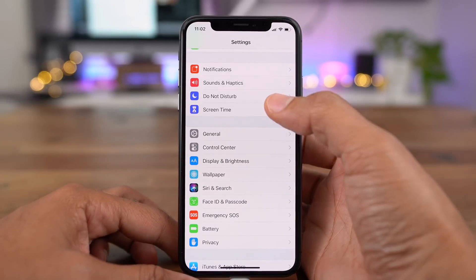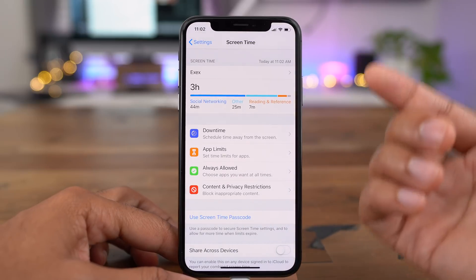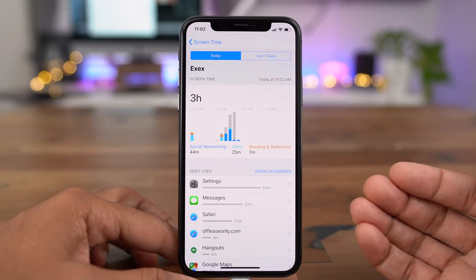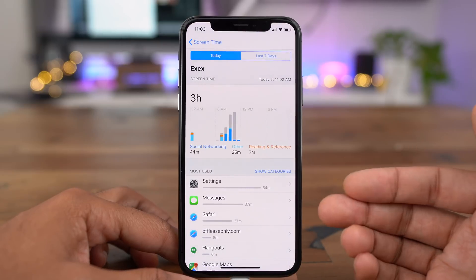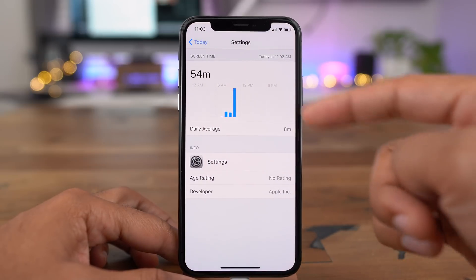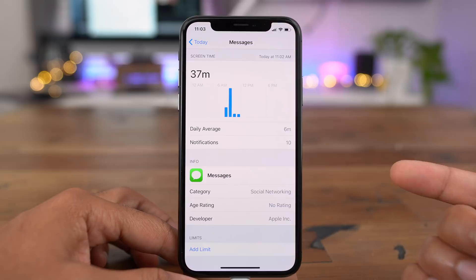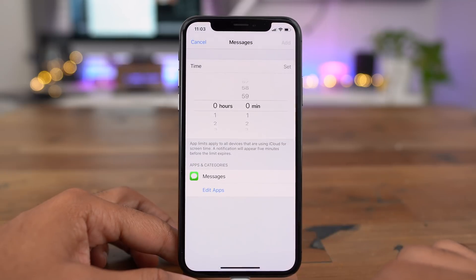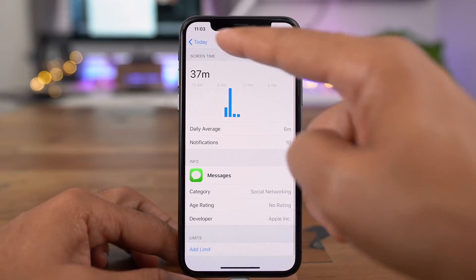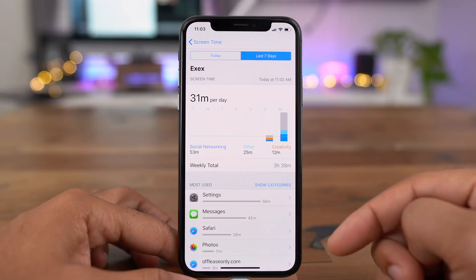Another new feature in iOS 12 is Screen Time. This allows you to keep tabs on how you're using your iOS device, whether it be an iPhone or an iPad. You can see exactly what apps you've used, how long you've used them, and get a good idea of how you're using your device. You can see individual app statistics, daily averages, how many notifications were related to that application, and even set time limits on an app-by-app basis. You can also look back at previous days to see if there are any trends you notice.